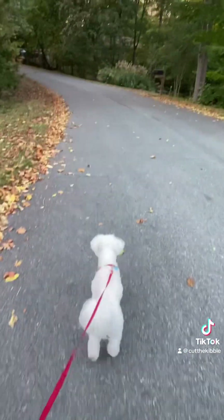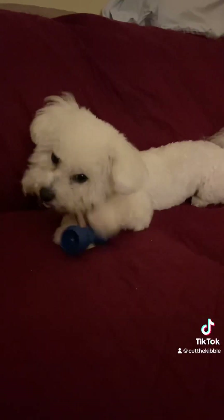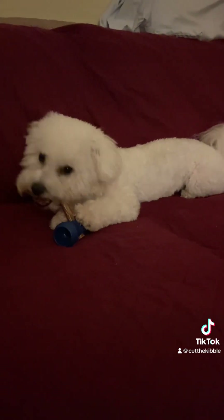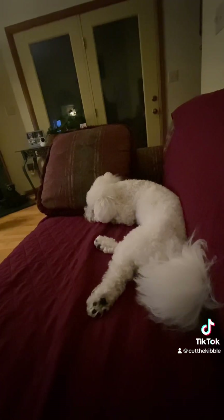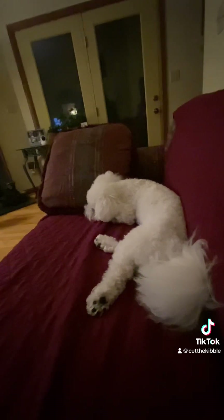Now we're going to go for an evening walk. We haven't seen any deer. Then he's settling down with a bully stick — I only give him half of a bully stick for about 15 minutes. Thank goodness he's settled down for the night so I could watch some TV.